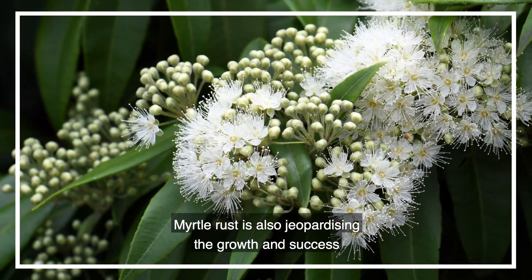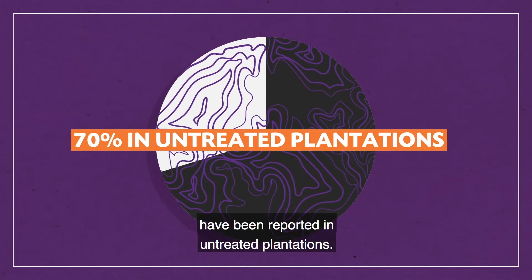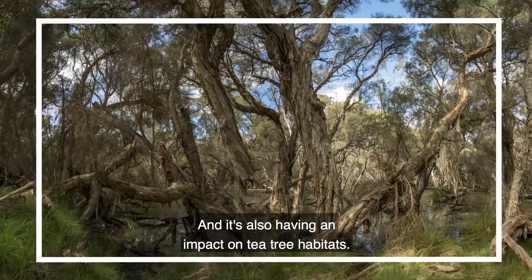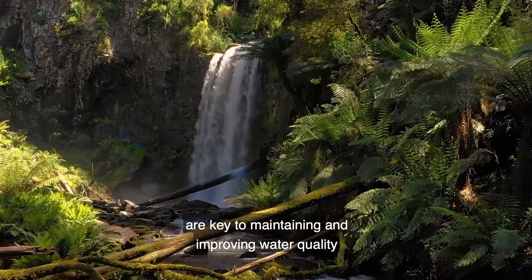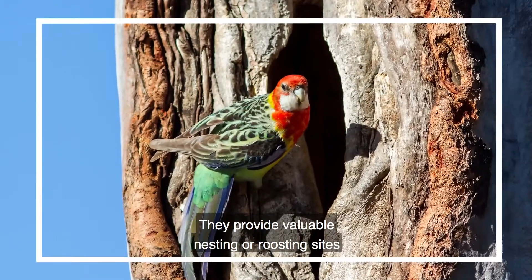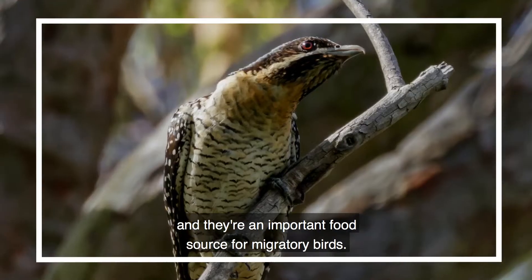Myrtle rust is also jeopardising the growth and success of Australia's lemon myrtle industry, with yield losses of up to 70% reported in untreated plantations. It's also having an impact on tea tree habitats. Melaleuca quinquenervia, also known as paperbark trees, are key to maintaining and improving water quality, as well as being important to a range of wildlife. They provide valuable nesting or roosting sites for a number of bird and bat species and are an important food source for migratory birds.